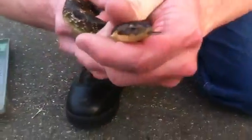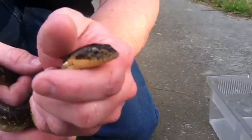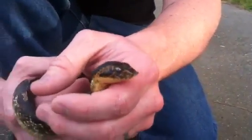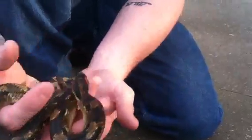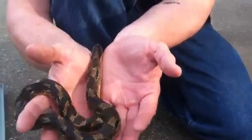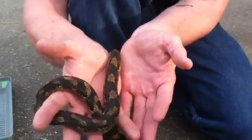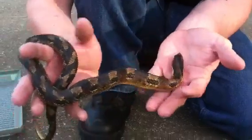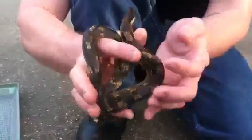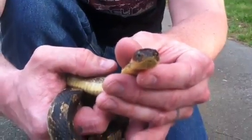Let me show you the face of it — this is why they're called hognose. You see the nose? It's turned up just like a hog. That is so cool. These snakes are amazing. I wish I had several of them to show you all the different colors they can come in. It's got its nose turned up just like a hog — look at that!